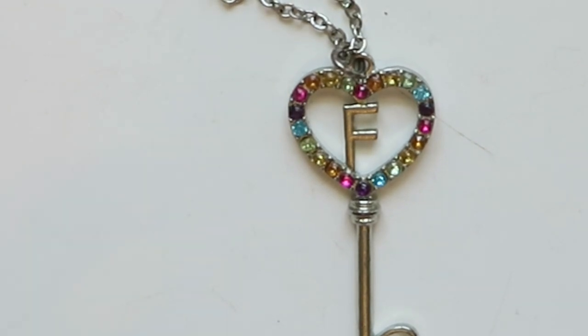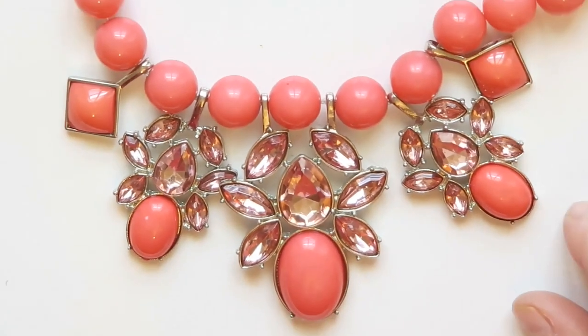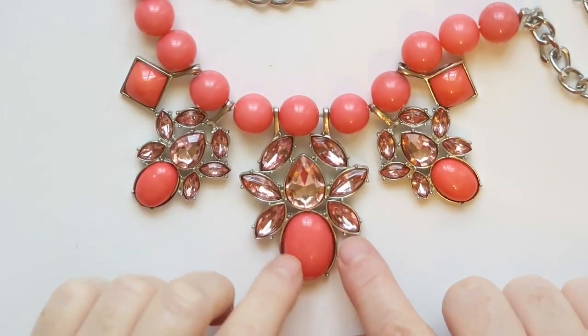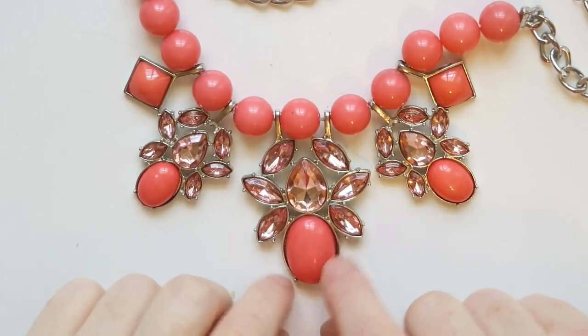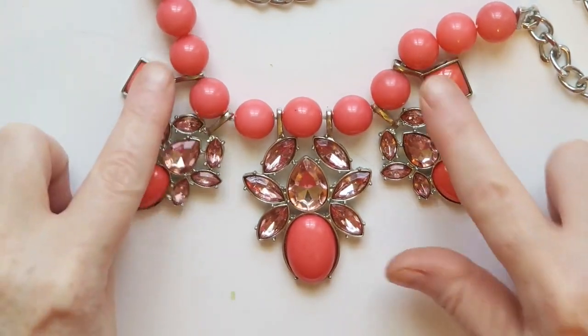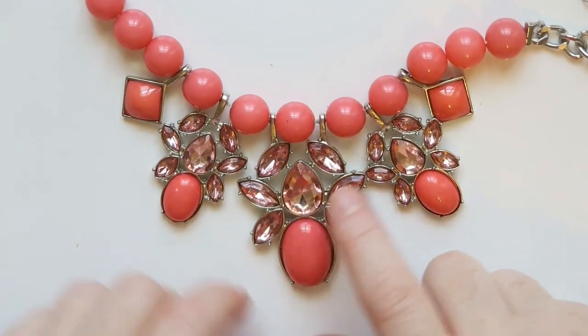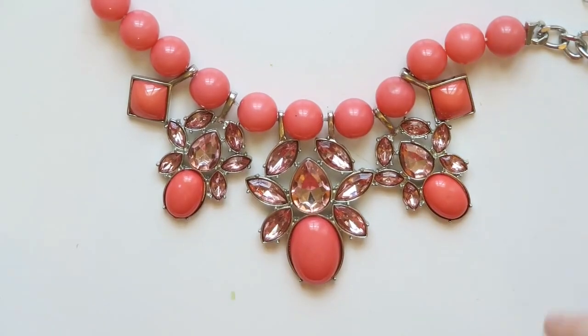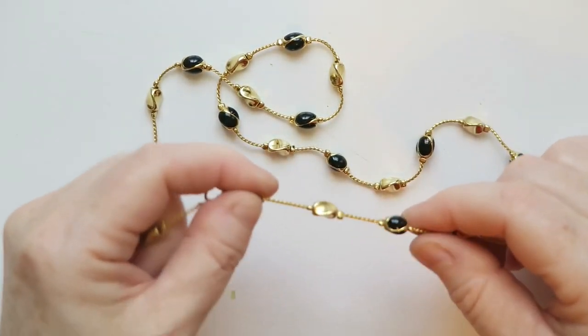This necklace reminds me of lobsters — look at them! These look like lobster claws, that's the lobster body, and these are the baby crawfish. I love it, I'm definitely going to try to sell that one. Should I put 'lobster' in the title? They kind of look like lobsters. This is a really cool necklace.